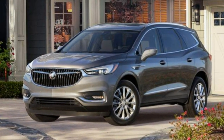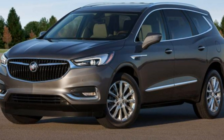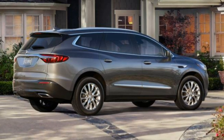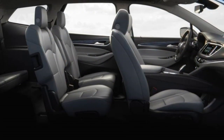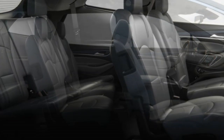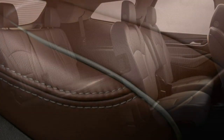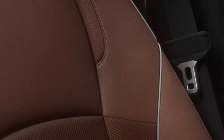All Enclaves have seating for seven. Even in base form, the Enclave includes features that make it competitive in the three-row SUV segment. It comes standard with 18-inch wheels, LED headlights, rear parking sensors, keyless entry and ignition, remote engine start, three-zone automatic climate control, power-adjustable front seats with heating, adjustable second-row captain's chairs, and 60/40 split-folding third-row seats.